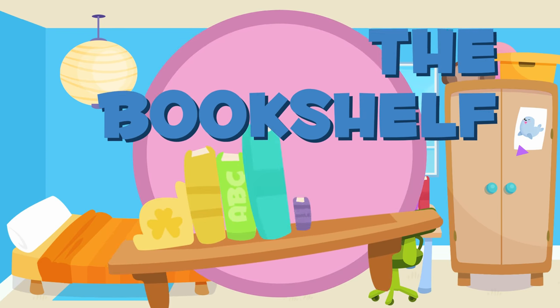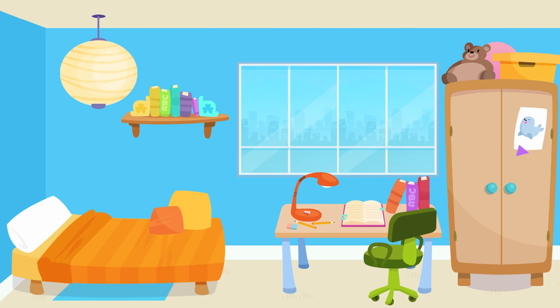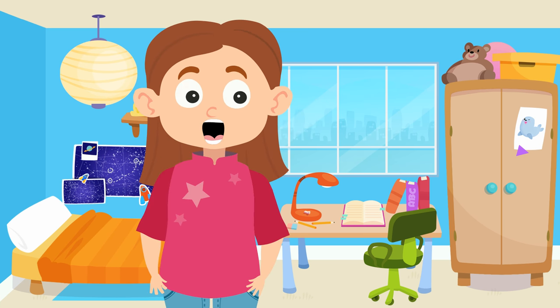The bookshelf. Finally, we will put the bookshelf here, against the wall. Perfect! That's a wrap. We put the bedroom together.